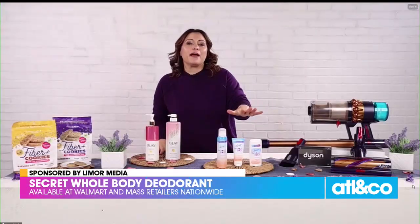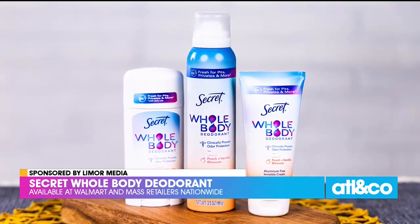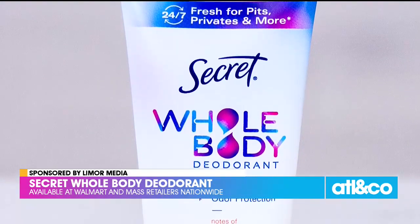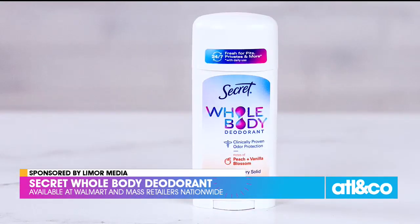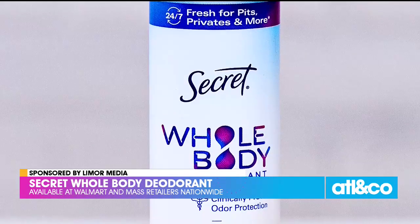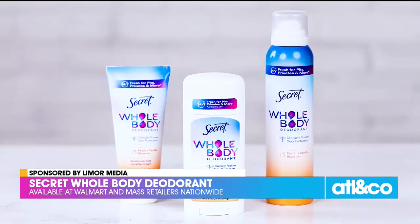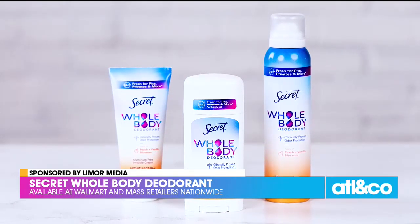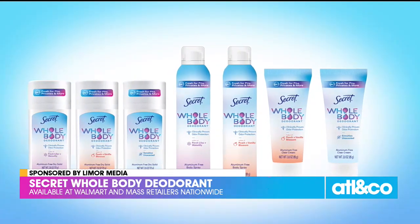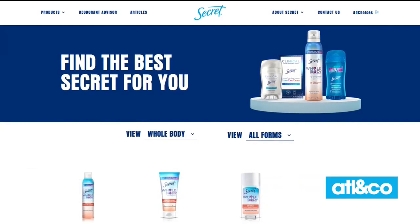Over here I have the new Secret Whole Body Deodorant collection. It actually comes in three forms: a spray, a stick, and a cream. All of which are aluminum-free and provide 72 hours of clinically proven odor protection from your pits to your privates. They're dermatologist and gynecologist tested and made with intentional ingredients that can be used all over the body — from your underarms and chest to your thighs and your toes. My favorite is the peach and vanilla blossom scent, but there are so many more to choose from. You can get the Secret Whole Body Deodorant at Walmart and other mass retailers nationwide.